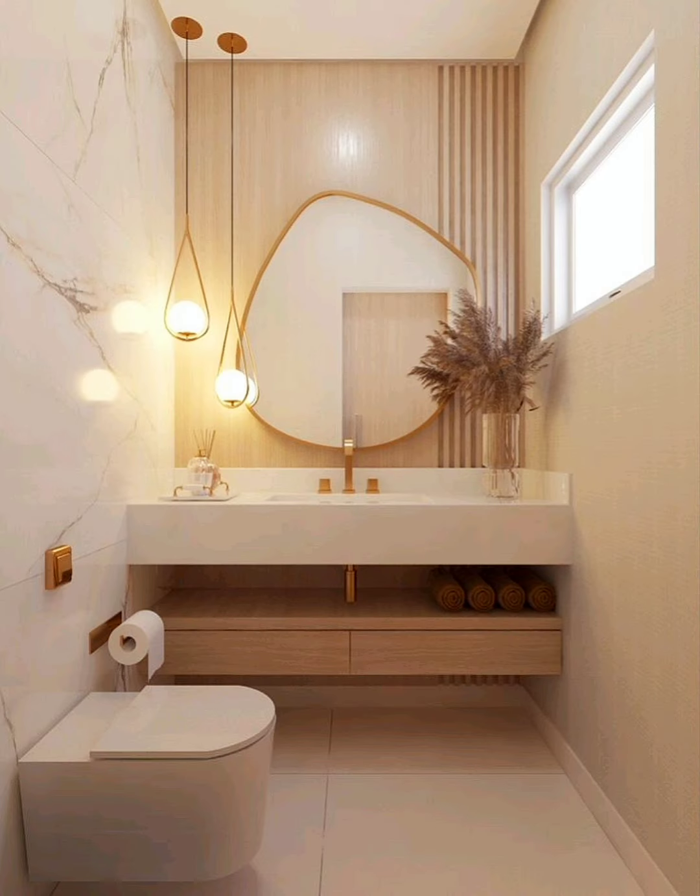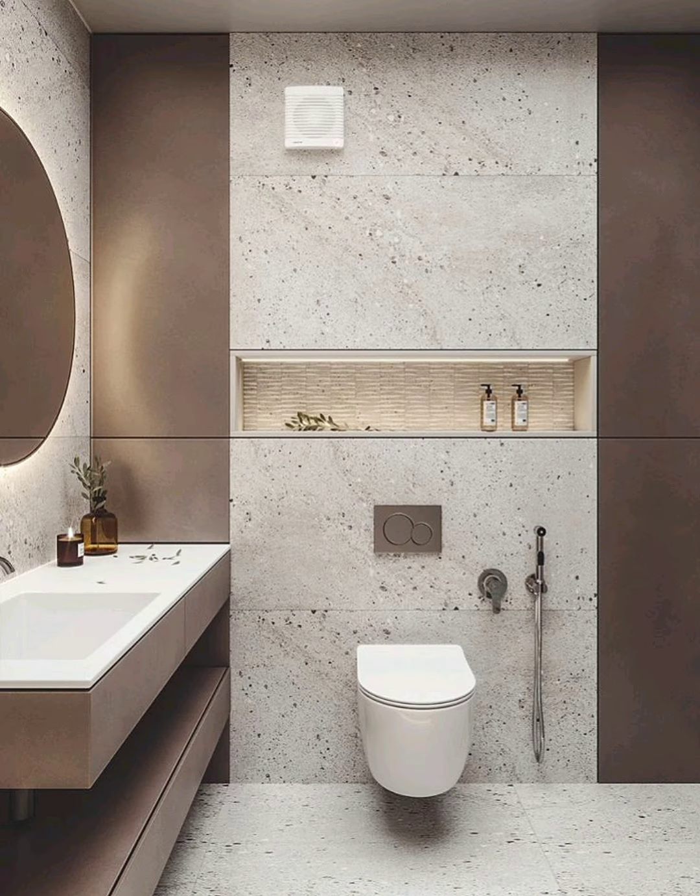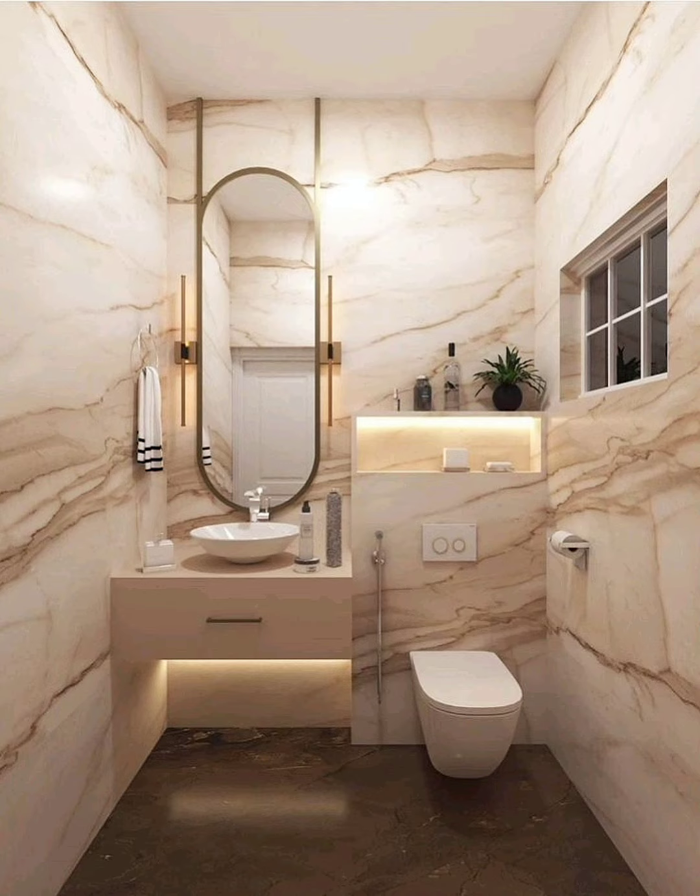Small bathrooms are tough to design. On the one hand, because they are compact, you save money on materials. On the other hand, small bathrooms are small, and no one likes being cramped. That's why we contacted 12 home decorators, designers, architects, and remodeling professionals to give you their best advice on how to remodel a small bathroom.